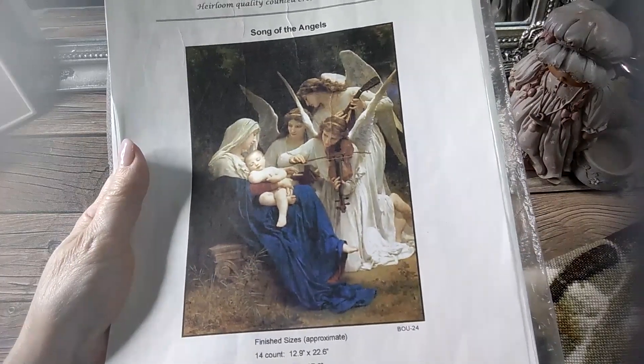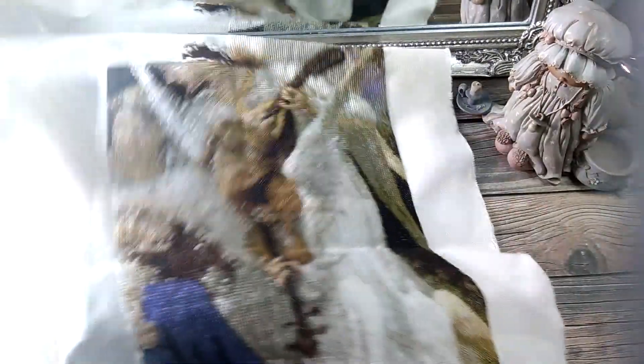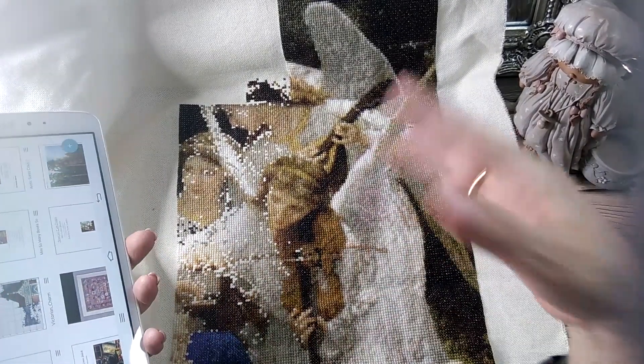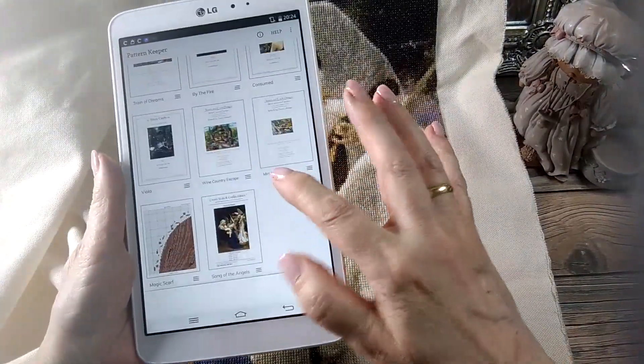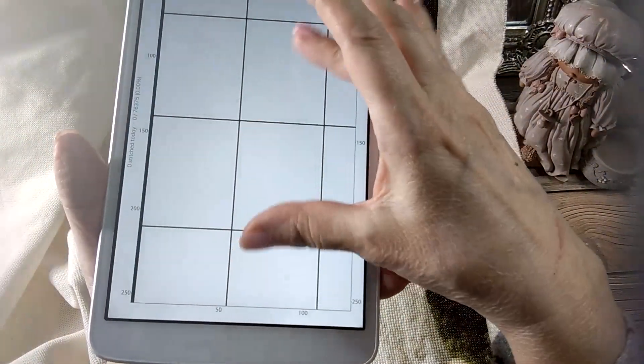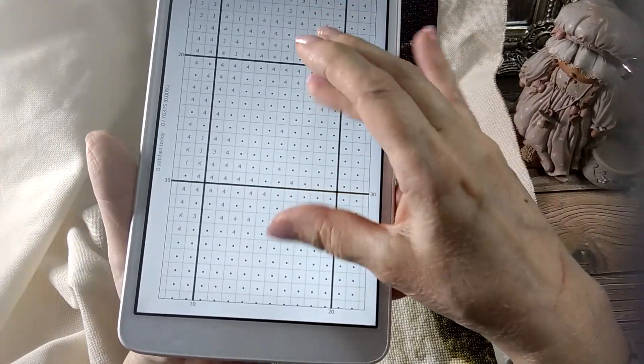Yo quiero terminar este cuadro porque es que es precioso. Y mira tú por dónde, en la última actualización — ¿os acordáis que estuvimos viendo cómo se manejaba el PDF el otro día, que había que meter los símbolos a mano? Yo pensé que en este no me iba a dejar porque era más antiguo el PDF. Pues mira tú por dónde, hoy, en un directo de una compañera, de Cristina, entró Javi y dijo que ahora Pattern Keeper te permite hasta meter gráficos de fotos. Y he probado y no te puedes imaginar lo contenta que estoy porque he conseguido volver a tener mi archivo en Pattern Keeper.